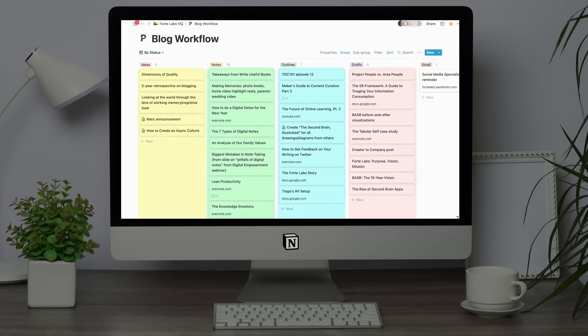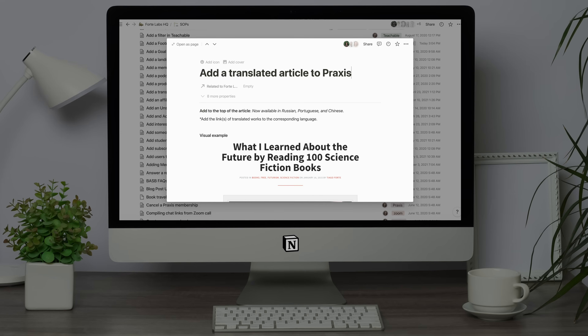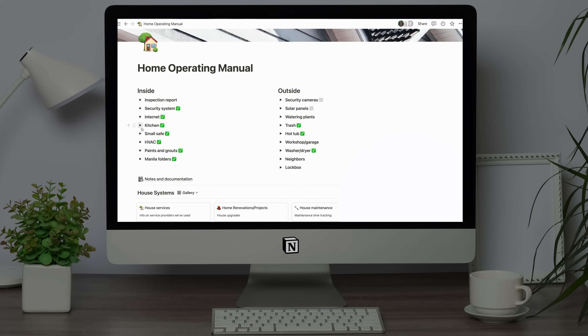I've used Notion for a few different things: managing my writing, creating standard procedures in my business, or even documenting important items in my home. But in the past, I often found it time intensive to bring in information or rework it so it's clear in Notion. But one feature is changing this for me — Notion AI.